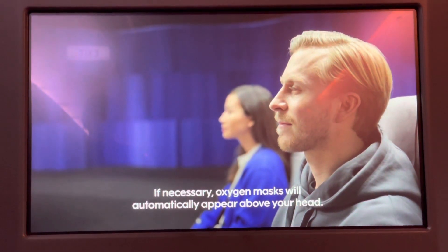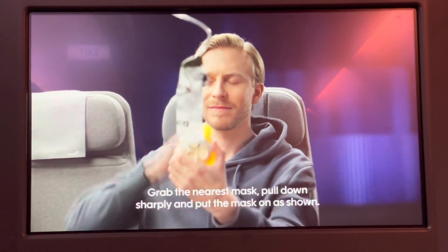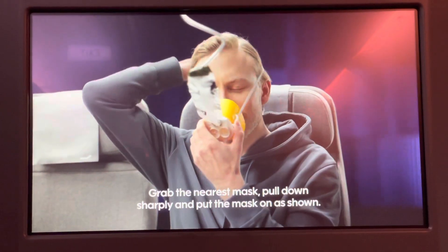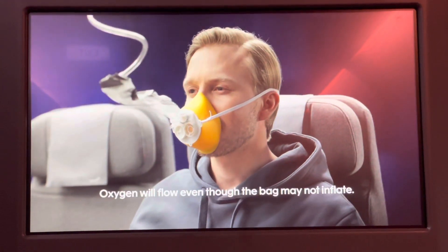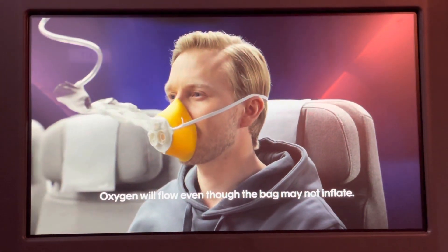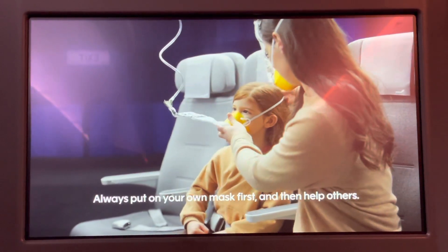If necessary, oxygen masks will automatically appear above your head. Grab the nearest mask, pull down sharply, and put the mask on as shown. Oxygen will flow even though the bag may not inflate. Always put on your own mask first, and then help others.